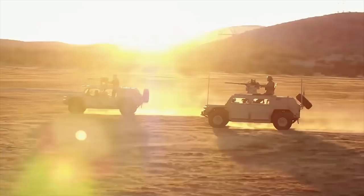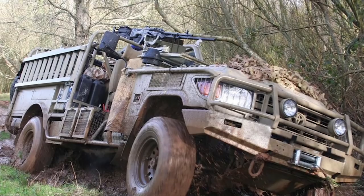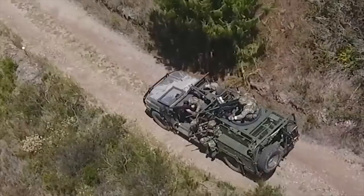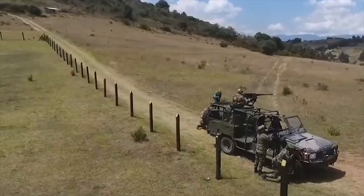The ALS-V is a 4x4, high-mobility, long-range patrol vehicle developed based on the rugged chassis of a Toyota Land Cruiser 79 Series, to provide a capable and reliable patrolling platform. The vehicle can accommodate four crew members and comes with an option for two stretchers in the rear for medical evacuation. It is designed for surveillance, reconnaissance, internal security, and border patrol forces. The ALS-V is also available in medium-range and commando variants.